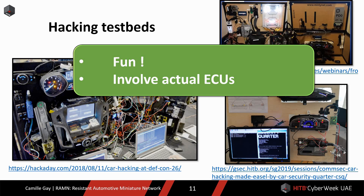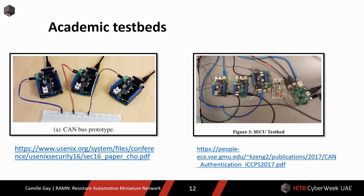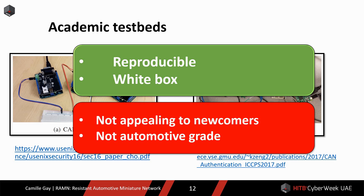However, scrap-part testbeds are not easily reproducible. They require a lot of resources to build, so they are out of reach for beginners. And again, those testbeds use ECUs for which the source code and specifications are not made public. Because of those drawbacks, researchers in academia usually invent testbeds that are easy to reproduce, and for which they have the source code and specifications. Many research papers make use of Arduinos and Raspberry Pis. Such testbeds are not really appealing to newcomers in automotive systems, and more importantly, they are not built with actual ECUs, which is a problem I will talk about in detail later.